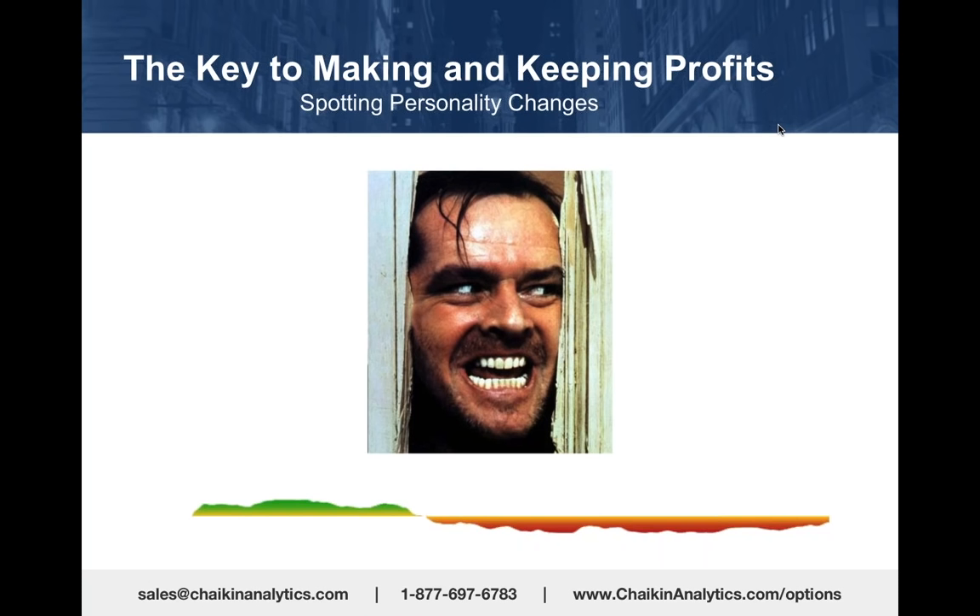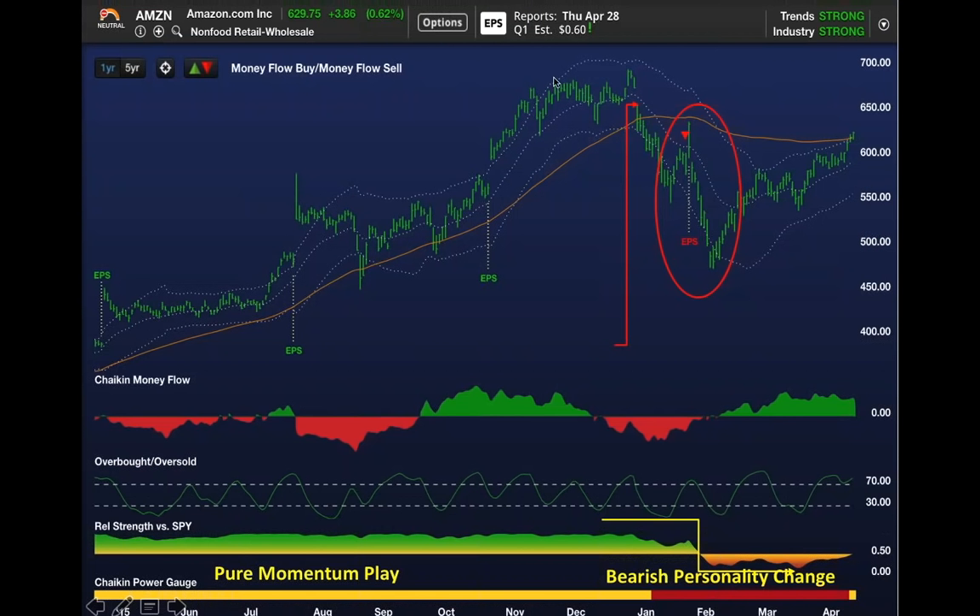and that's really the key to making big profits and preserving your capital. You want to be on the right side of that door when Jack Nicholson is coming through with the axe. You don't want to be there. Here are a couple examples of personality changes.